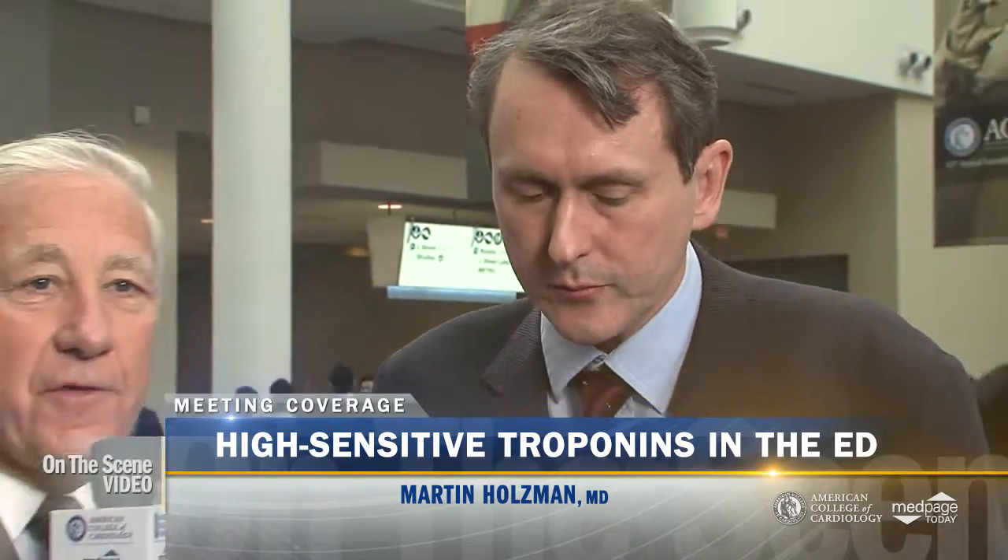The bottom line for all the folks out there taking care of patients in the ED: undetectable troponin and a normal EKG without evidence of ischemia, you've got a 99.8% chance that your patient's going to do well, and they can be sent home.